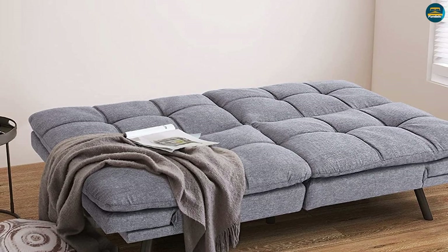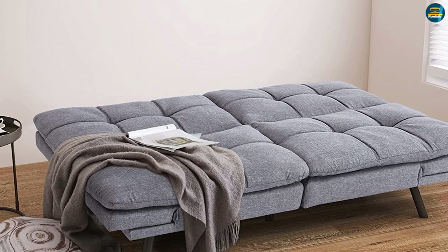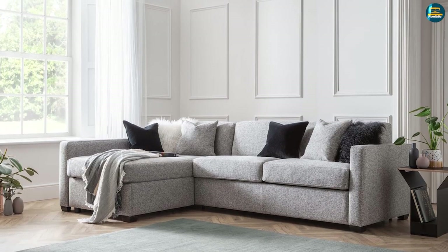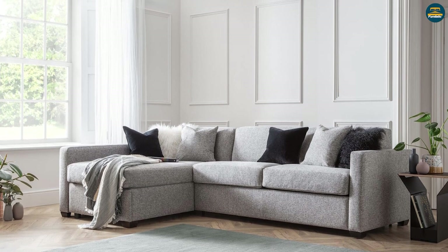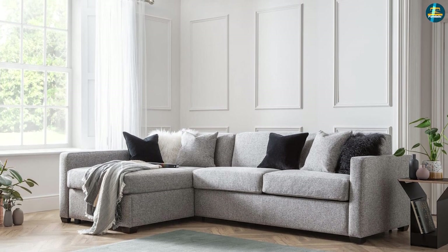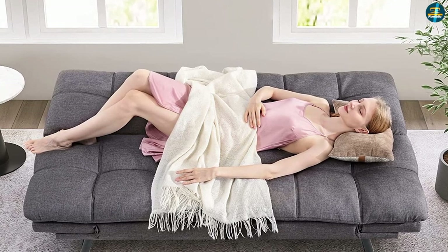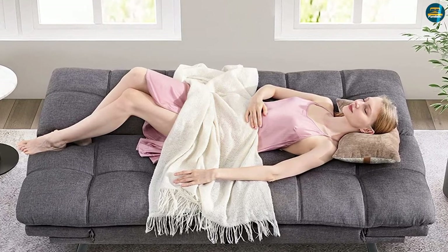This helpful review about futon vs. sofa beds will help you choose the best out of these two furniture options to give you maximum comfort while taking care of your practical needs. If you have any query or information to share, please leave a comment below. Thanks for watching.